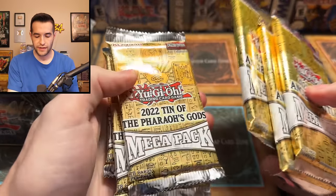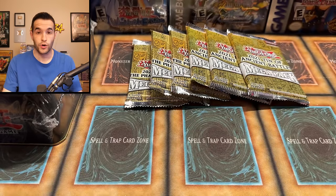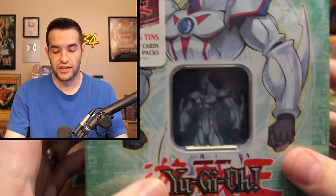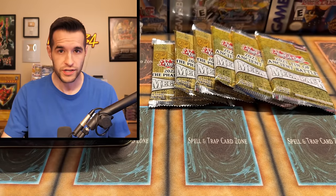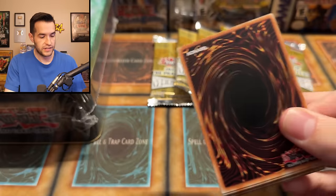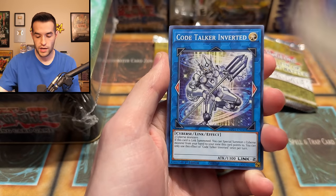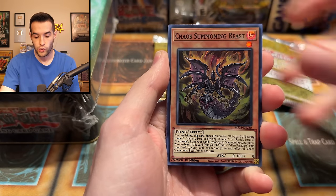We've grabbed three packs out of each tin — six total packs, but they are mega packs with lots of foils and cards inside. If you're interested in having a tin opened for you, I have a few available in the background: a Cyber Dragon tin, a Raviel tin, and some 2004 tins. Hit me up on Instagram or through email. Hopefully today has some pretty amazing pulls.